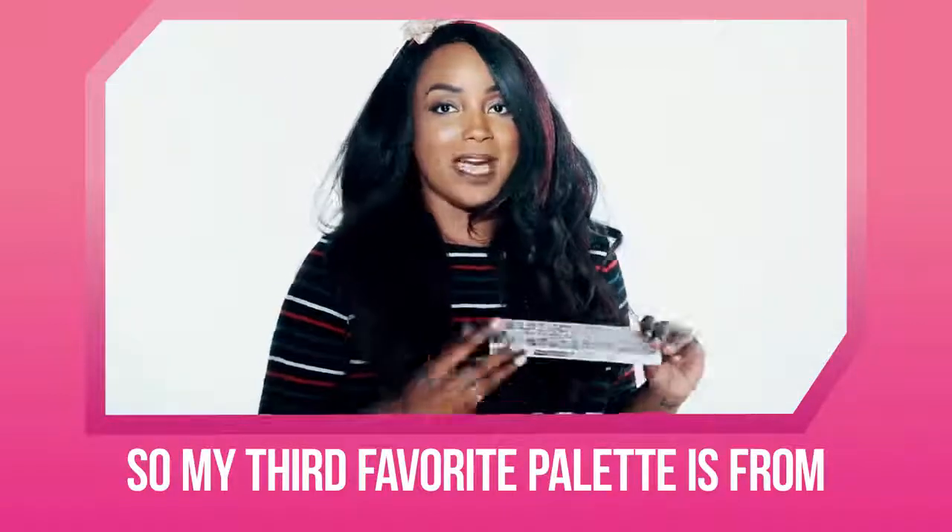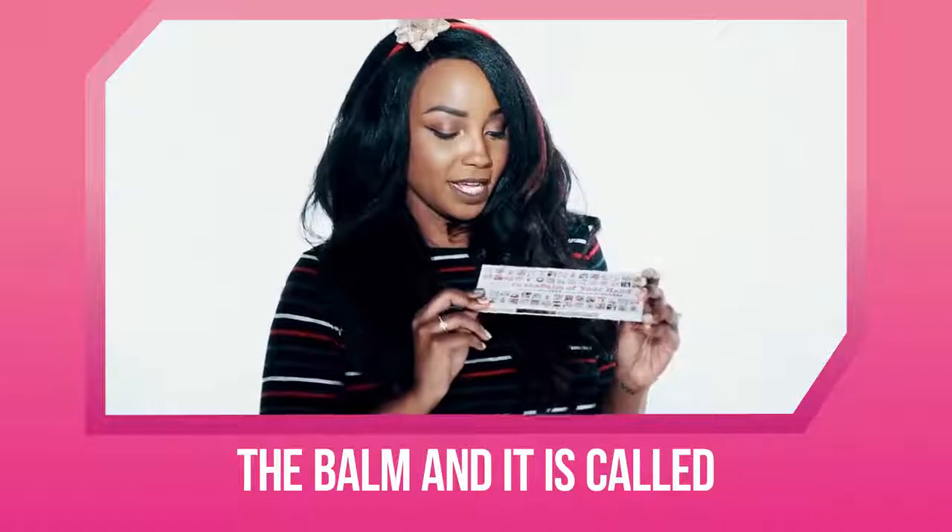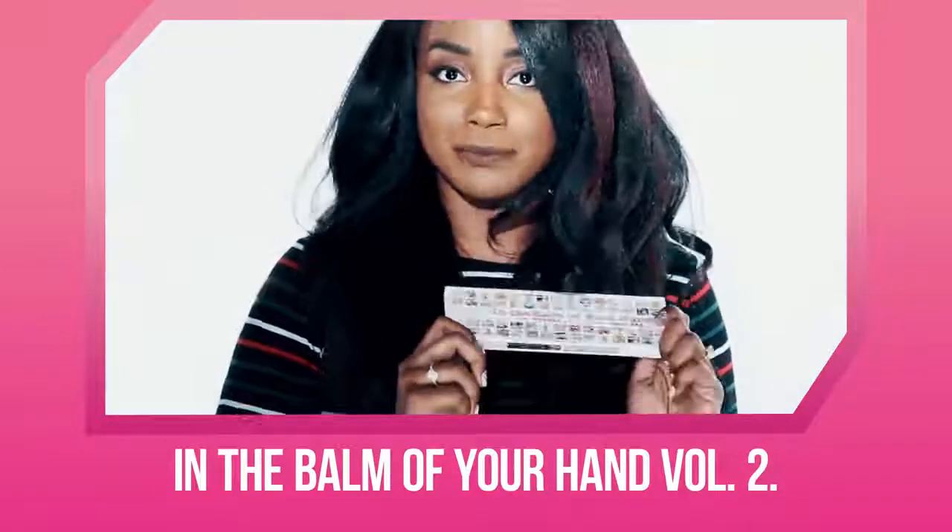My third favorite palette is from the Balm, and it's called In the Balm of Your Hand Volume 2.